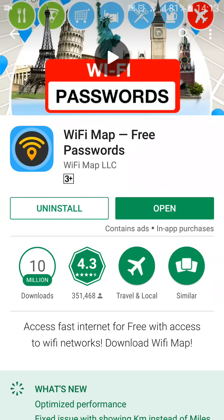Hi, I'd like to talk to you about an app called Wi-Fi Map. This gives you free passwords for Wi-Fi hotspots at different locations around the world. You can see the logo there, so if you search for Wi-Fi Map and see that logo, that will be the correct one. You just need to download and install that app.